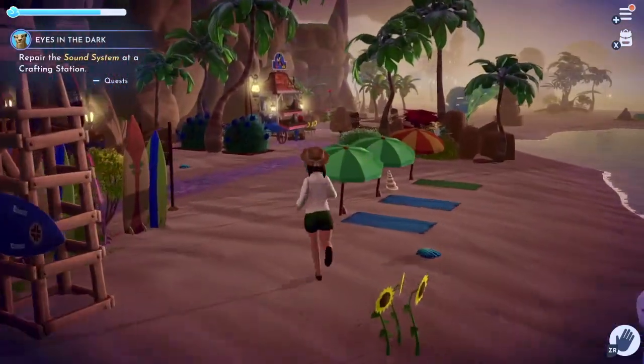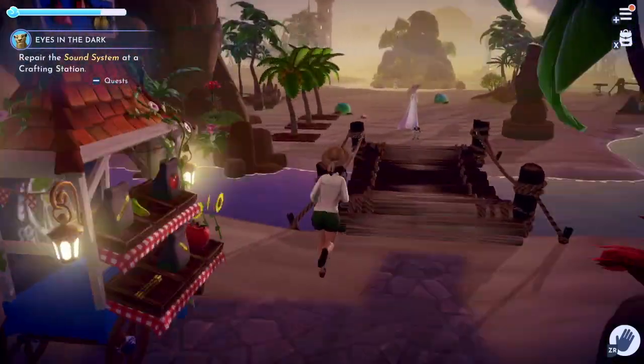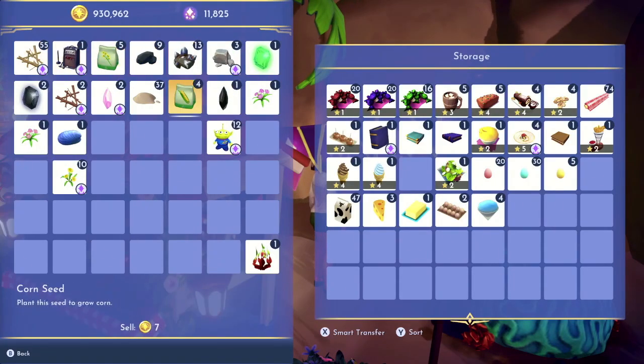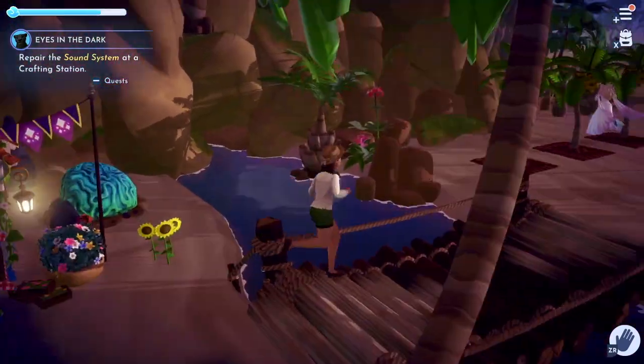Now let's work our way to the other side of the beach, which is now complete for now. I want to quickly show my chest that I keep next to all of Goofy's stands so I can easily access any last-minute things in any part of the world.